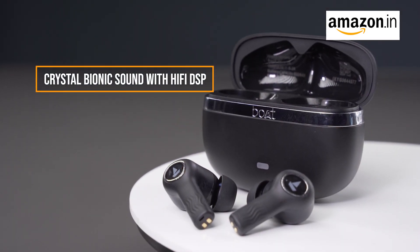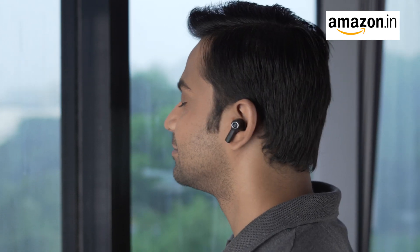The Nirvana Ion features crystal bionic sound powered by Hi-Fi DSP. It's like having your own personal sound engineer in your earbuds. You'll experience every note, every beat, and every lyric with unparalleled clarity.